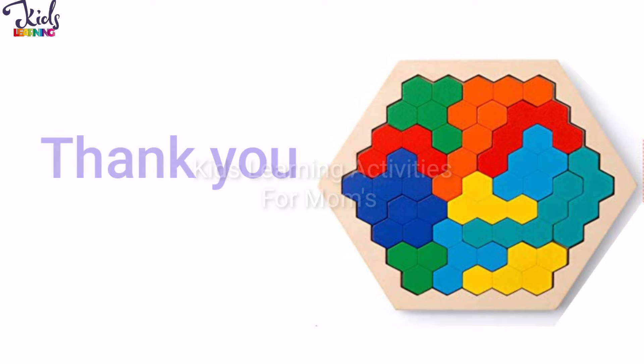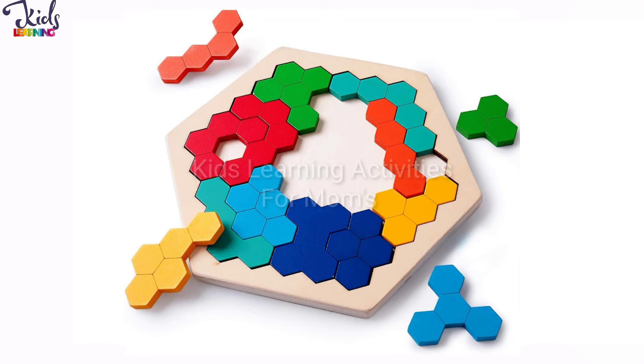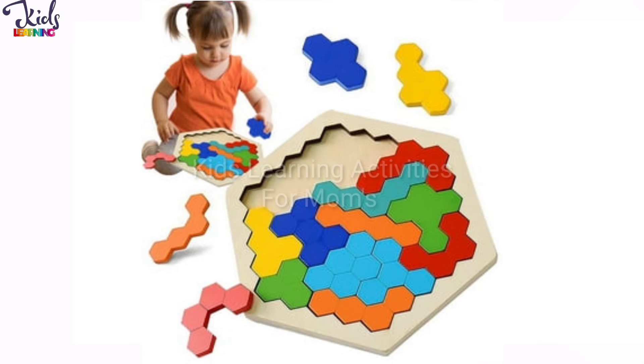This is a hexagon puzzle. These types of puzzles can help kids focus and improve their memory. Puzzles can help kids improve their short term memory, attention to detail and problem solving skills. This puzzle can also help kids practice their fine and visual motor skills.